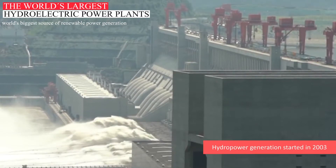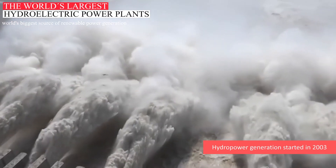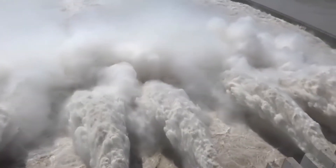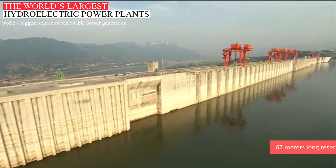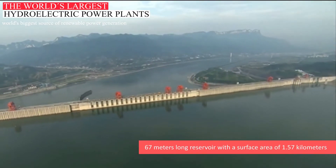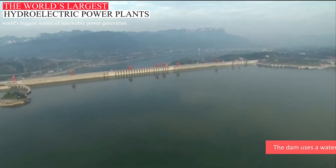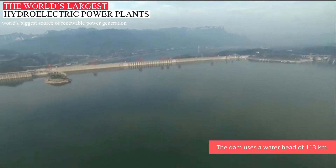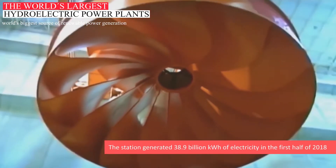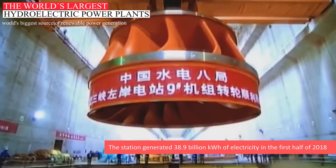It has 28 million cubic meters of concrete and 463,000 metric tons of steel design. Hydropower generation of this dam started in 2003 and with time, generation capacity increased with the increase in demand. Three Gorges Dam has a 67-meter-long reservoir with a surface area of 1.57 kilometers. The hydropower station uses a water head of 113 kilometers. The Three Gorges Dam Power Station generated 38.9 billion kilowatt-hours of electricity in the first half of 2018.